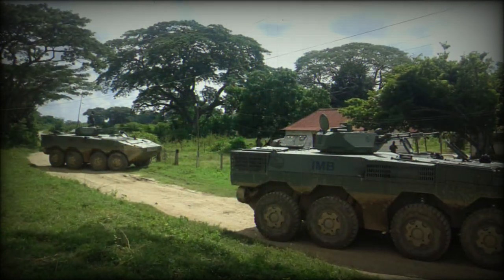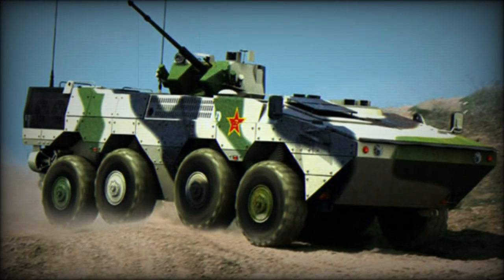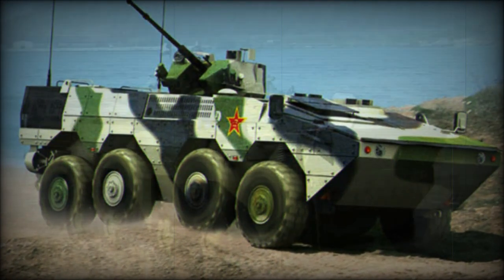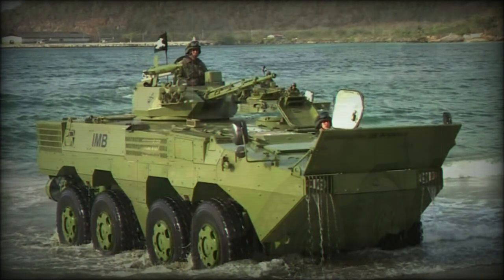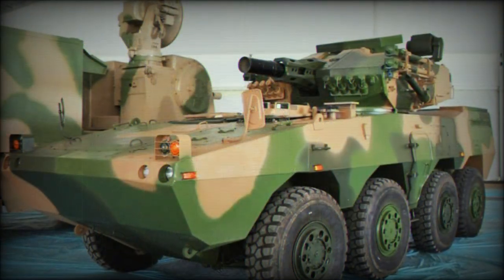The operating crew is given modern conveniences and access to an all-digital battlefield management system for real-time threat assessment and heightened situational awareness. Communications are protected and integrated to serve alongside existing modern fighting vehicles.